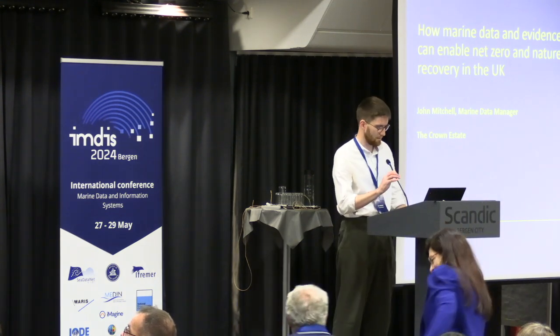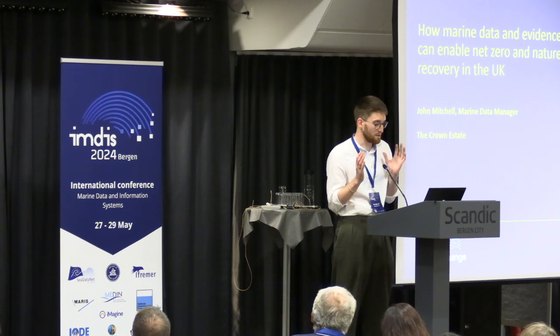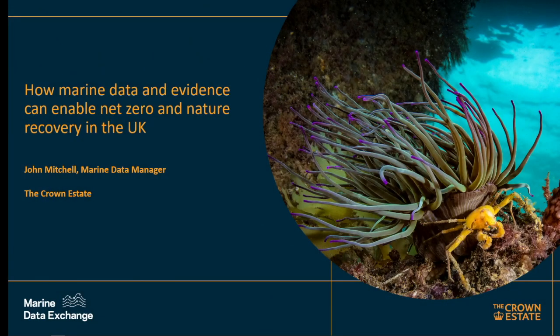Amazing. Can everyone hear me? Hi everyone. My name is actually Joni Mitchell — that's what everyone calls me, so close enough. I'm here in place of Chelsea Bradbury. She made up the title, not me — I'm getting that in there. I'm a marine data manager at the Crown Estate, and I'm here to talk about how marine data can enable net zero and nature recovery in the UK.